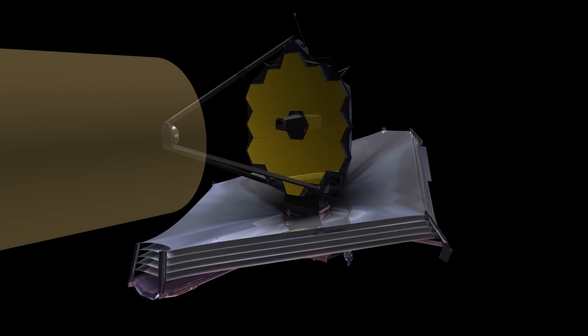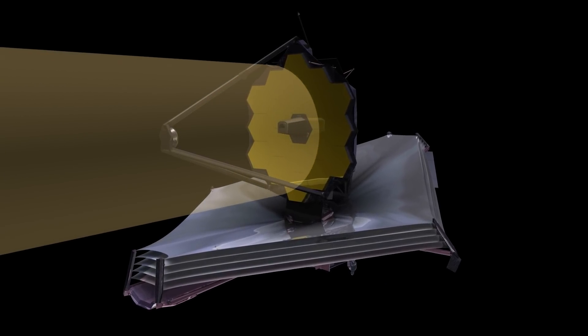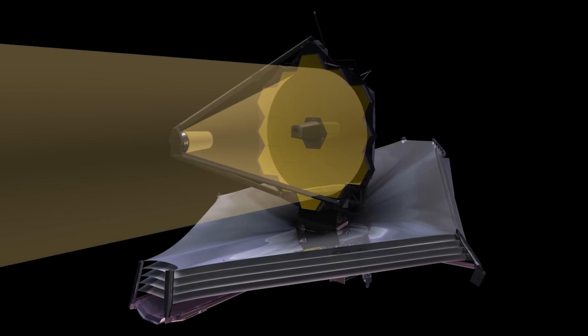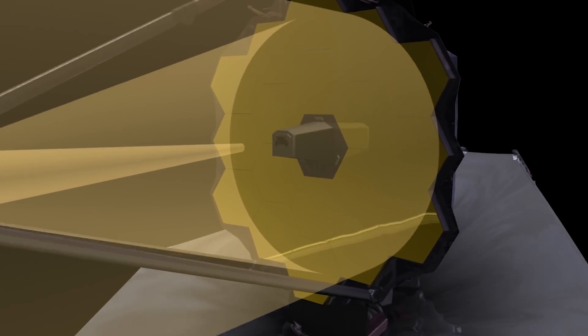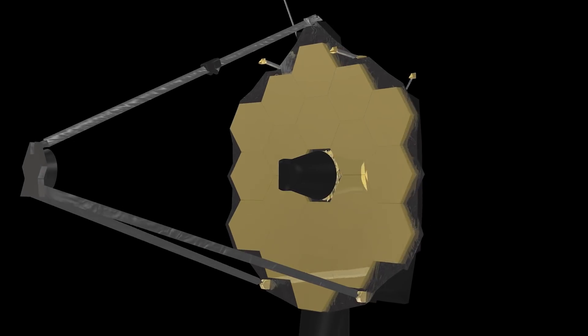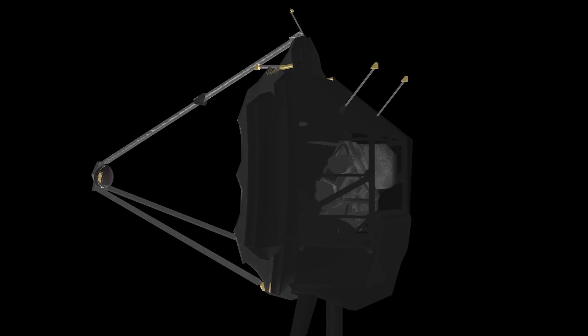This means that its concave primary mirror captures the light and reflects it to the secondary convex mirror, which reflects the light back to the concave rectangular-shaped tertiary mirror. And then, finally, to the flat fine steering mirror, which sends the light through a hole in the center of the primary mirror to focus on the science instruments behind the primary mirror. This kind of telescope enables a wider field of view and minimizes optical distortion.